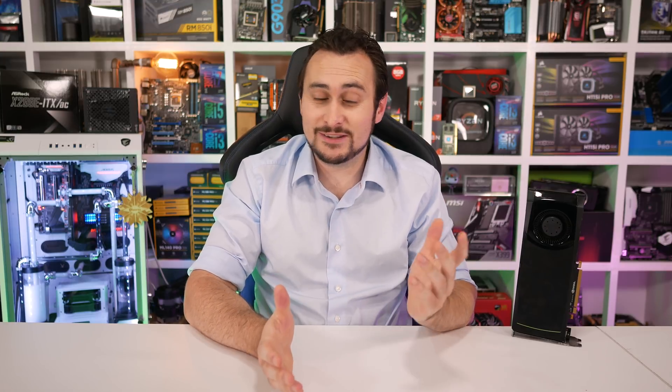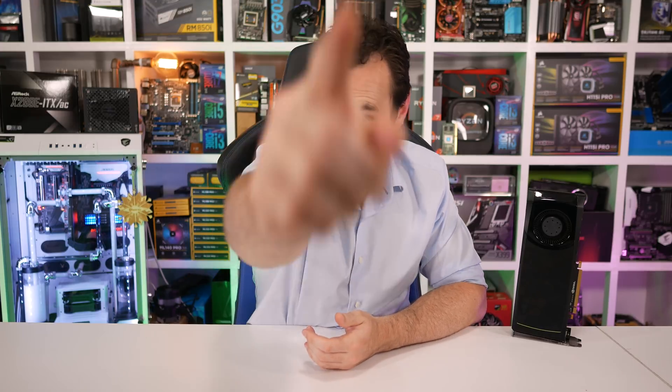On that note, I'm going to wrap up this rather long video. I hope you enjoyed the revisit of the GTX 580. If you did, help us out and hit the like button. I'm your host Steve — I'll catch you again next time.